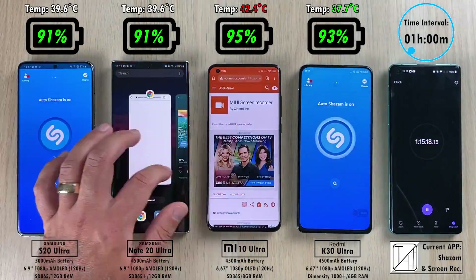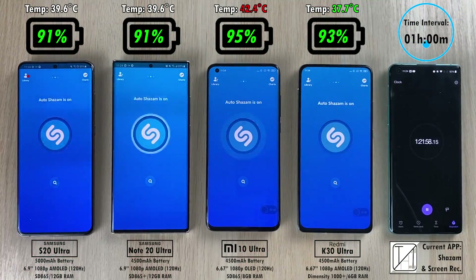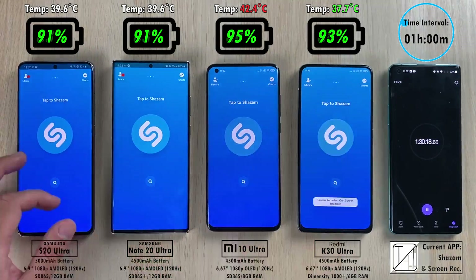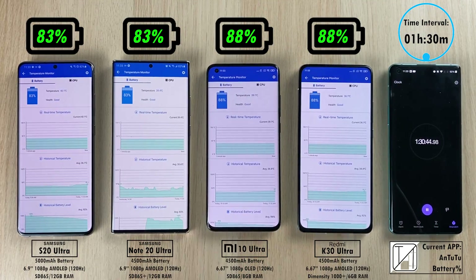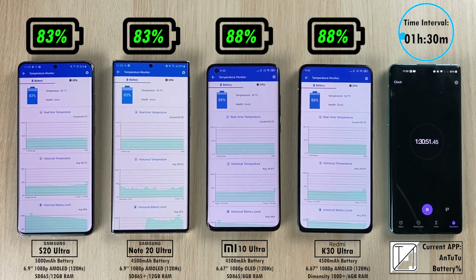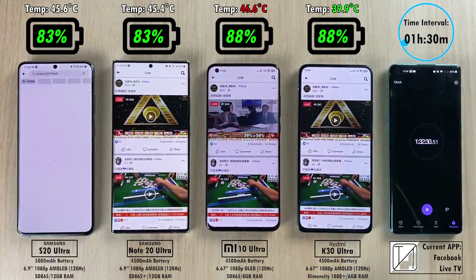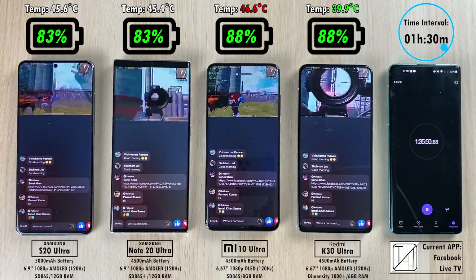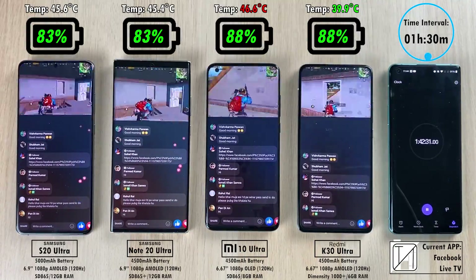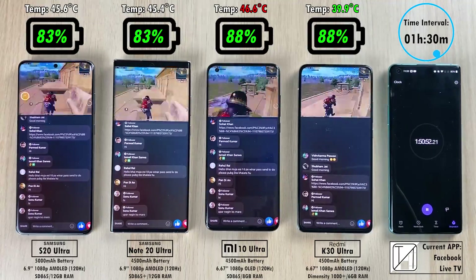After one hour: 91% on both the Samsung Galaxy S20 Ultra and Note 20 Ultra, 95% on the Mi 10 Ultra, and 93% on the K30 Ultra — the Samsungs are losing so far. After an hour and 30 minutes: 83% on both Samsungs and 88% on both Xiaomi devices. The cheaper devices are doing the best here. The Mi 10 Ultra has been the hottest of all devices so far.